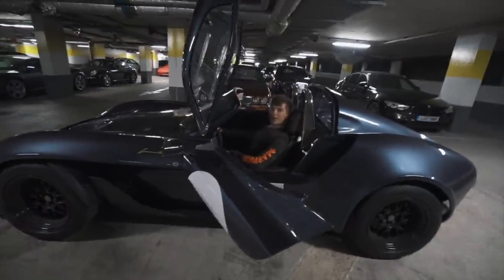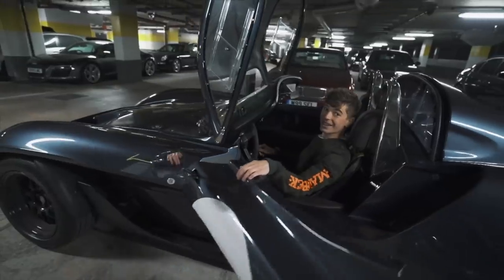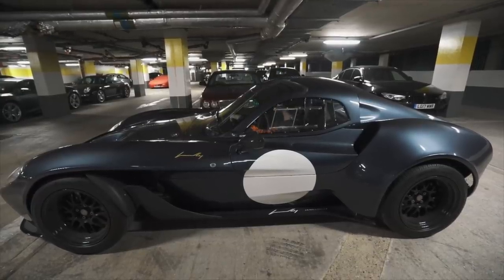Now the starter button — fighter jet style right here. So clutch in, whack that up, and then you just press and hold. Sounds pretty cool. First drive boys, off we go.